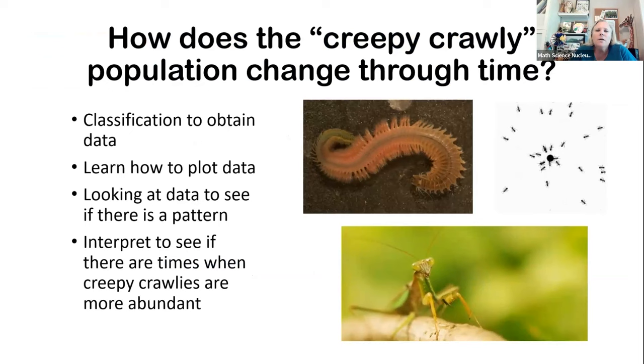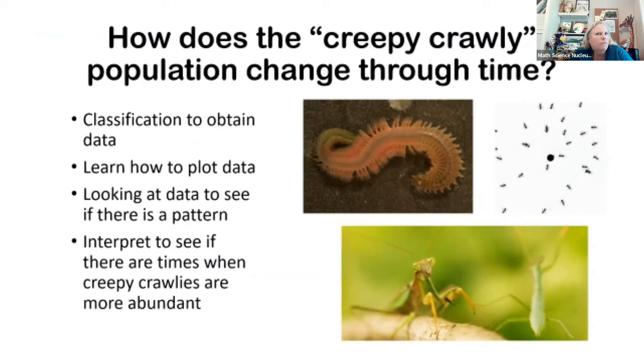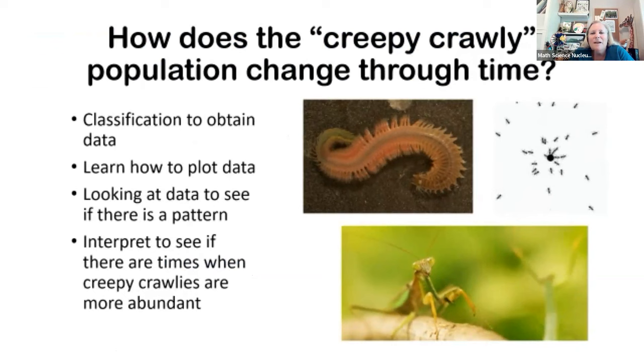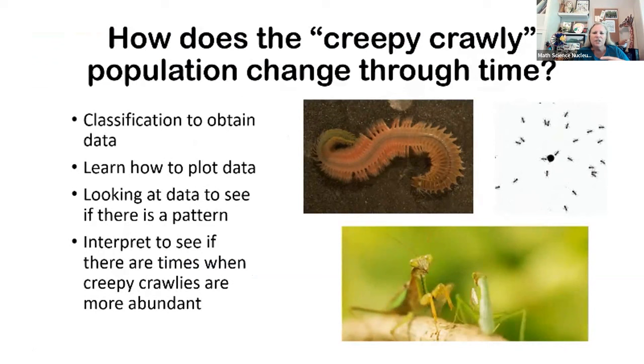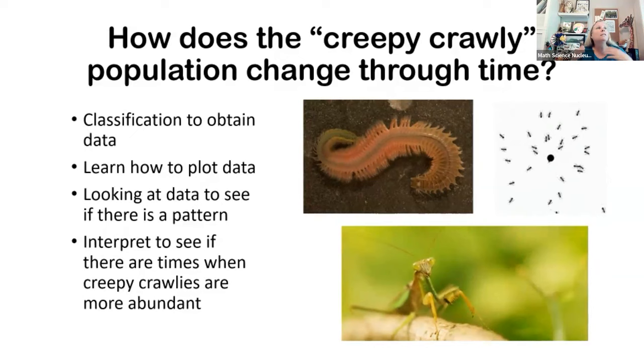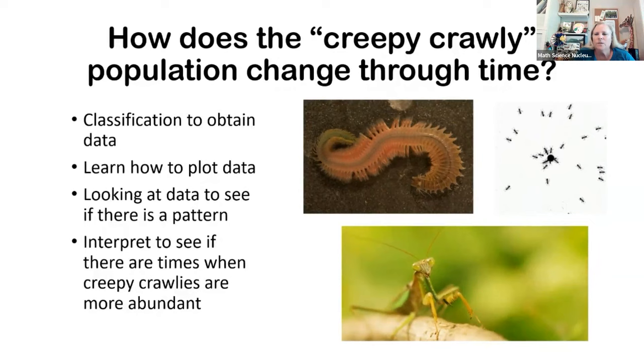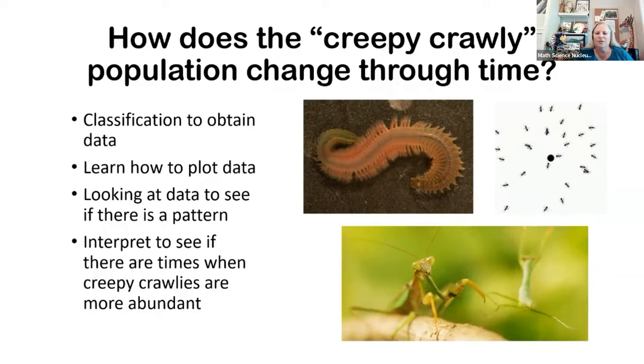Your long-term project is going to be about these creepy crawlies. I know some of you may like bugs, but most of you probably don't — however, there are a lot of bugs that we need that are beneficial to us. We're going to look at how all these creepy crawlies' populations change through time over the whole school year. Right now the weather is still pretty warm — what's going to happen to all those bugs in winter when it's raining, and then what happens when it gets warm again? Those are the observations we're going to make.